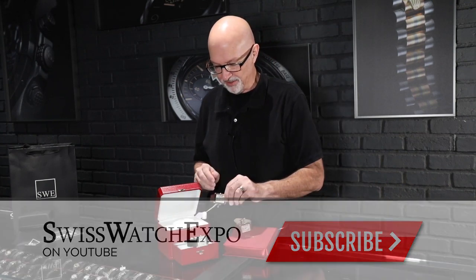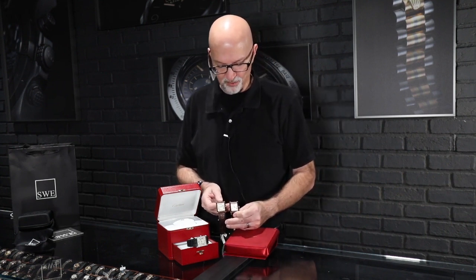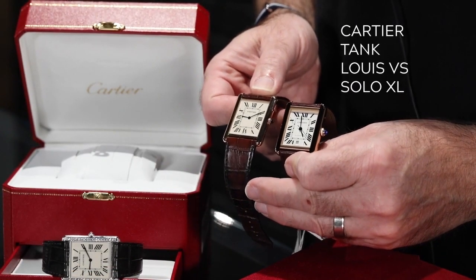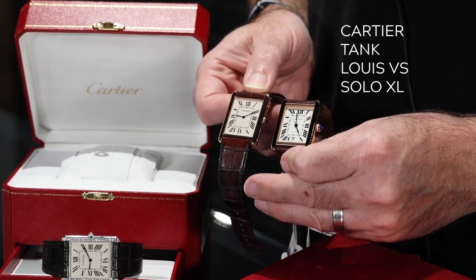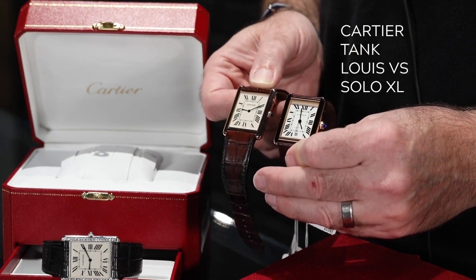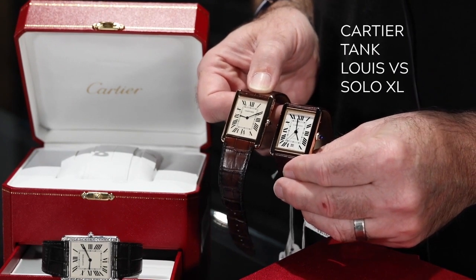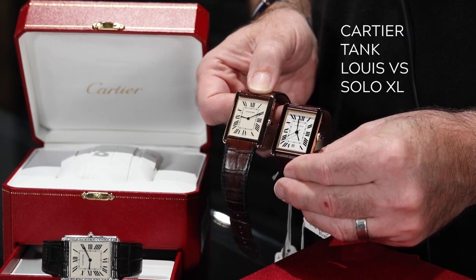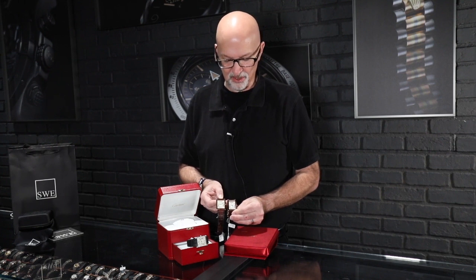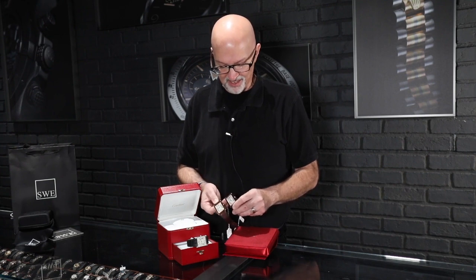One of the interesting things about the launch of this watch is that it sort of competes with another watch within the Cartier range — the extra large Tank Solo. The Tank Solo replaced the Must de Cartier as a more entry-level watch, but the aesthetic is almost identical to the Louis Cartier Tank. The dial is a little more silver, it does have a second hand, the word 'automatic' above six o'clock, and a date aperture at six. The dial on the Louis Cartier Tank is famously sparse and very sophisticated — the Solo doesn't have that.